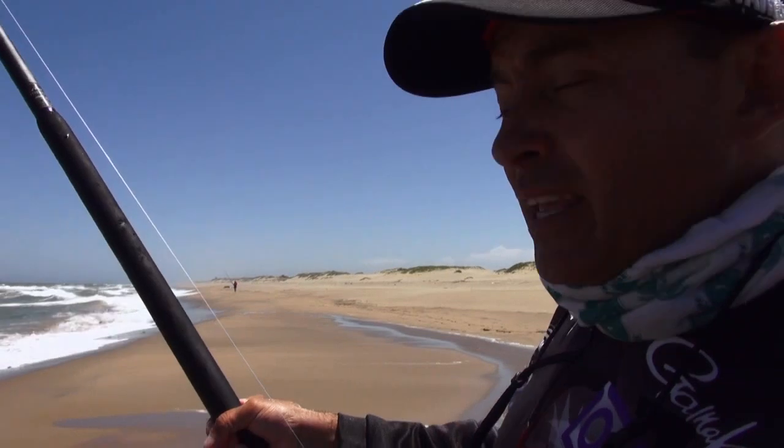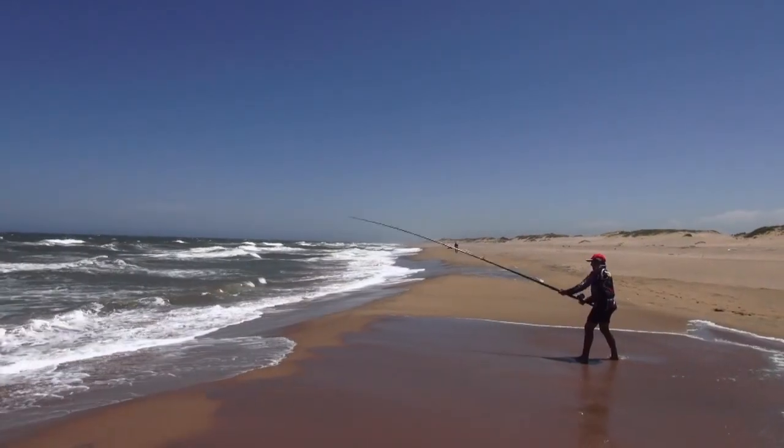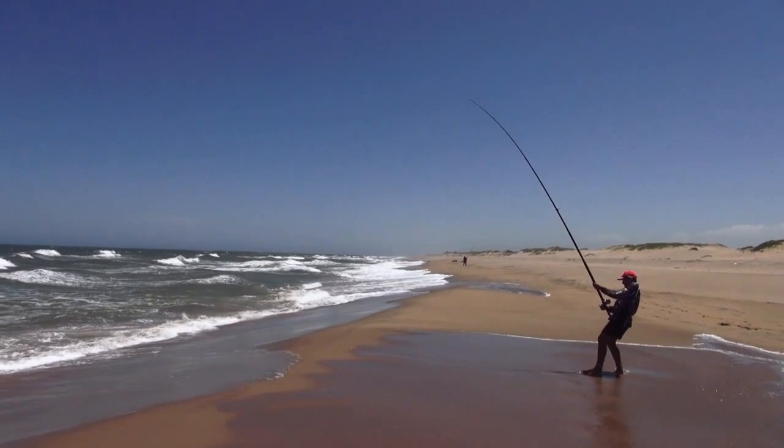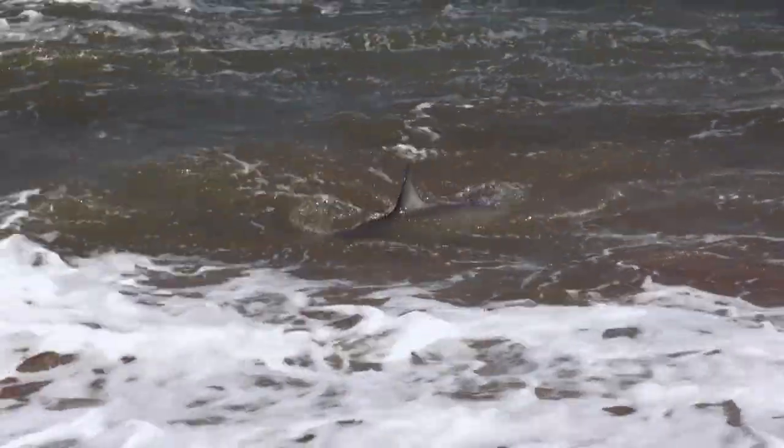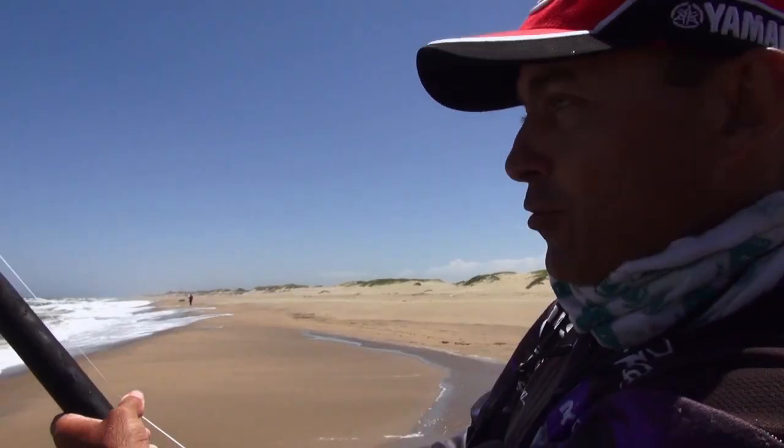Very nice reel for sliding big baits — big line capacity, nice and strong reel, good drag system. I've got some 0.55 Double X on here and it feels like I can actually pull the fish quite hard. A lot of power in the setup I've got here.